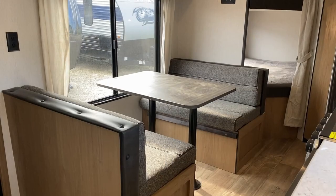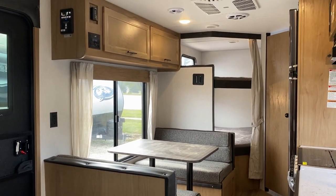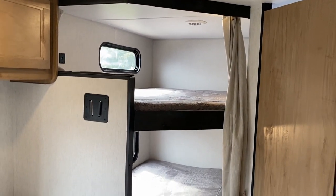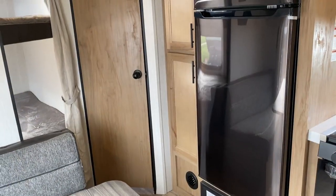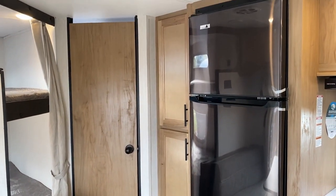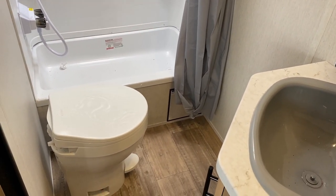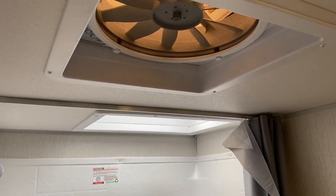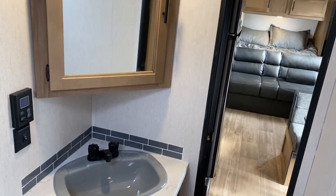This one does a couple things differently that a lot of people ask for. There are so many floor plans like this out there, but they built it with no camp kitchen — and so many people ask for that. It's max cargo space, huge cargo capacity. If you want a small camper but plan to pack the living daylights out of it, this one is up to the task.